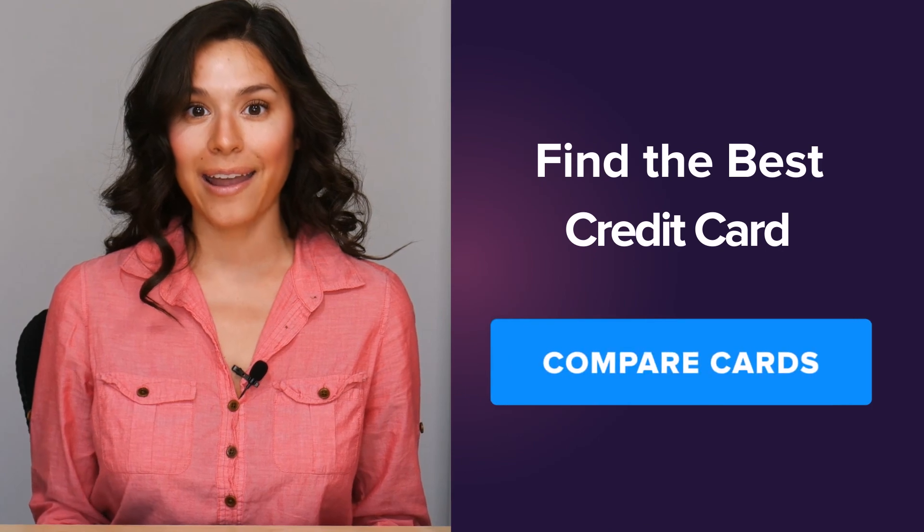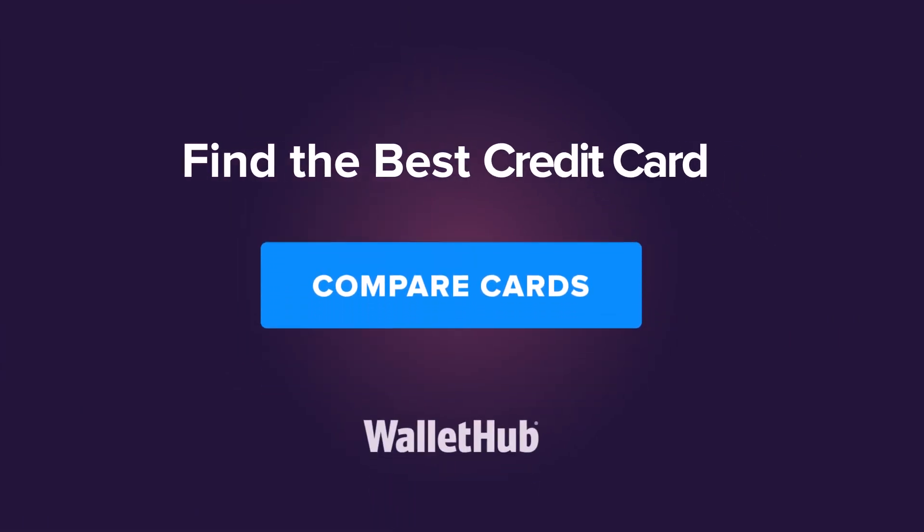It's a good idea to check back from time to time when you need a new credit card, because offers are constantly changing — rates fluctuate, intro periods vary, and initial bonuses also differ depending on the season or time of year. To start comparing cards today and find the best one, click this button.